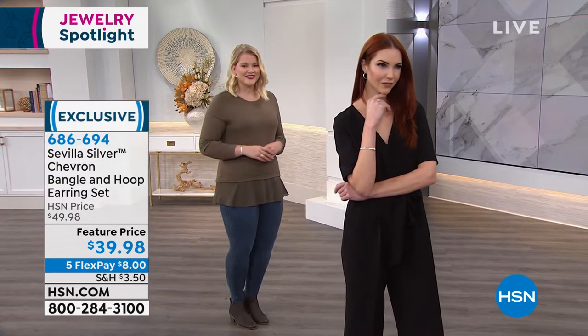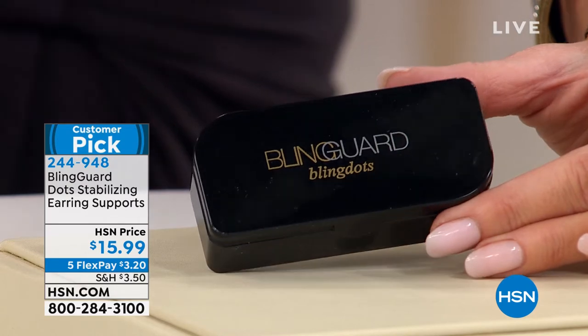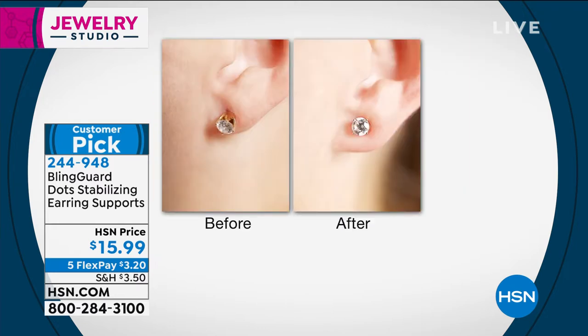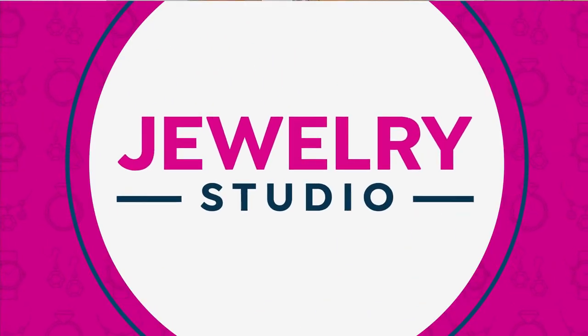Coming up in Jewelry Studio: the Bling Guard Dots are back after over a year. These are ingenious — a little dot in the back of your ear instantly lifts drooping earrings. You get 90 of them for $15.99, hypoallergenic. With fewer than a thousand remaining, this is a must-have. Jenny and I launched the Bling Dots and they sold out — it's like old home week having them back.